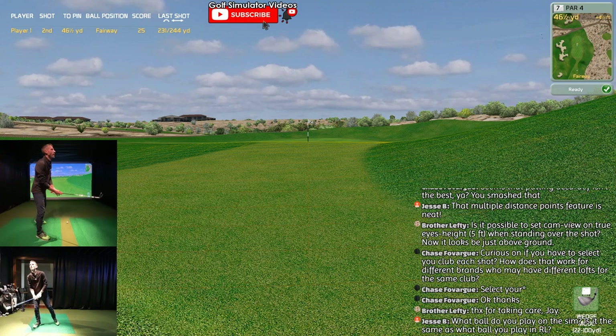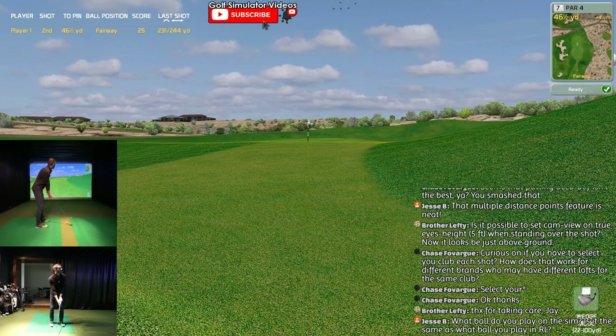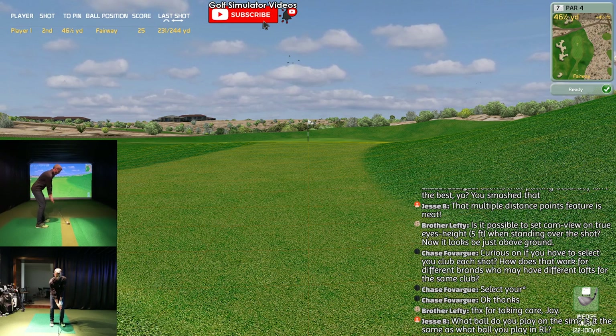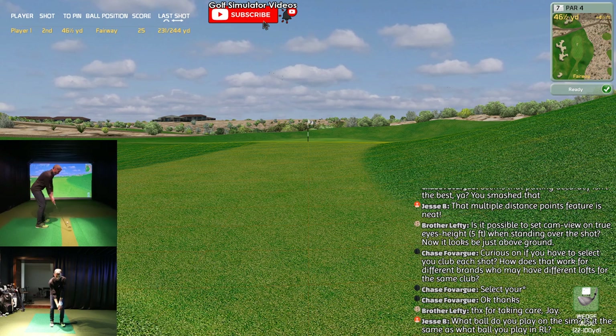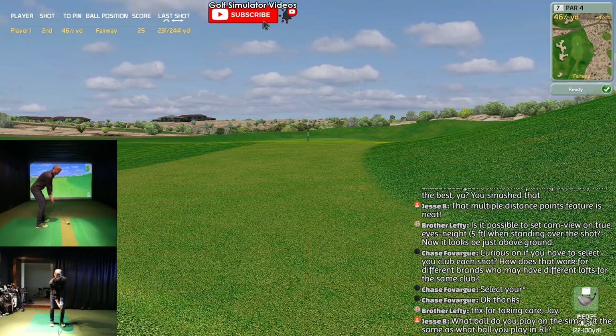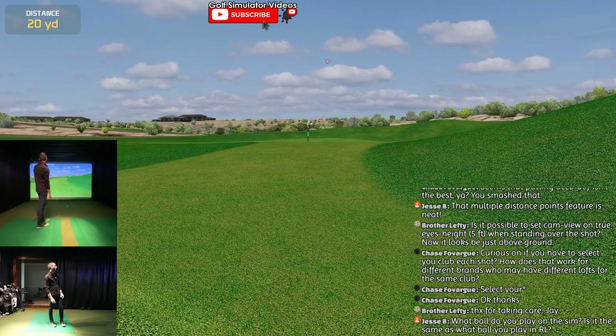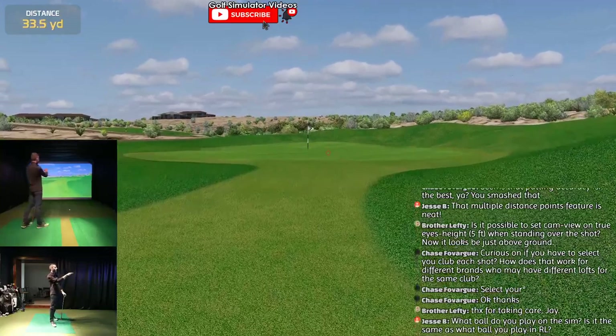46 yards - not going to blow this one out of the water this time, because I don't need to carry it 46. I need to hit this thing like 38 to 40. That view I told them I wish was a little bit closer - kind of goes up slow.